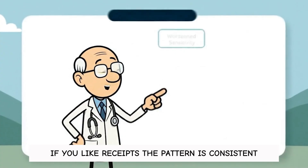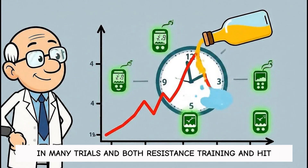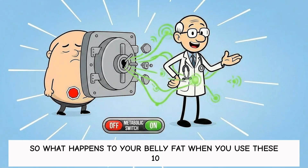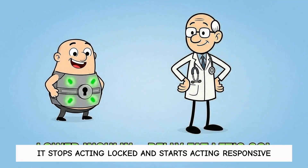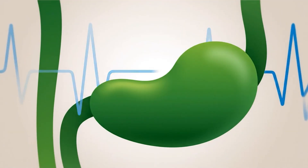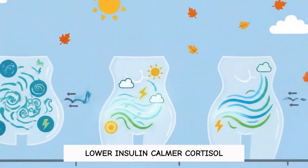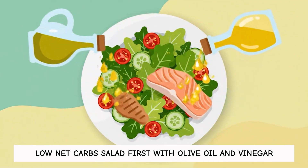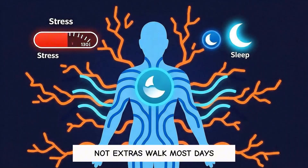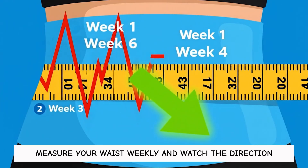If you like receipts, the pattern is consistent: sleep loss worsens insulin sensitivity, vinegar can blunt post-meal glucose, time-restricted eating improves metabolic markers in many trials, and both resistance training and HIIT show better glucose control. So this isn't hype — it's biology. Run the basics daily: low net carbs, salad first with olive oil and vinegar, solid protein and electrolytes. Add sleep and stress control like they're part of the plan, not extras. Walk most days, train hard a couple times a week, and let soreness earn you recovery. Measure your waist weekly and watch the direction, not the drama.